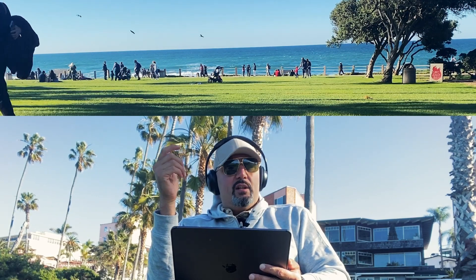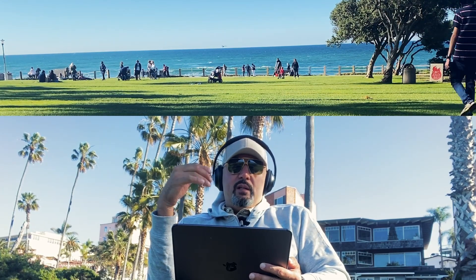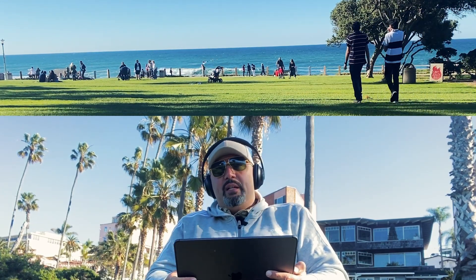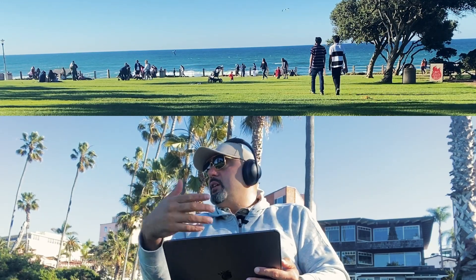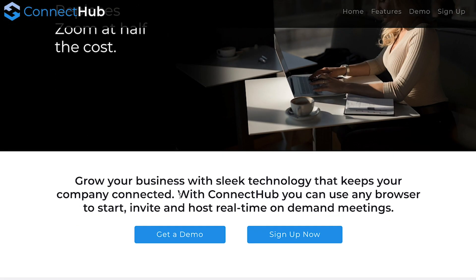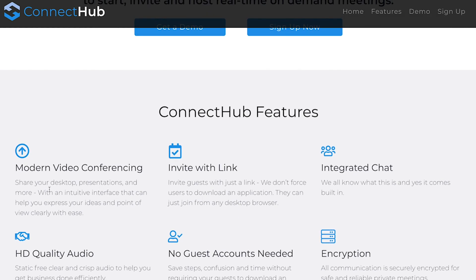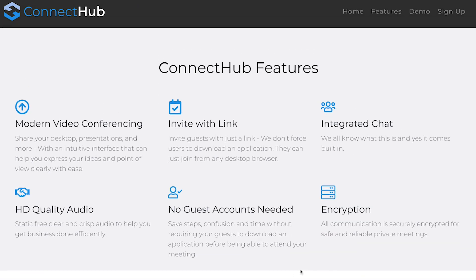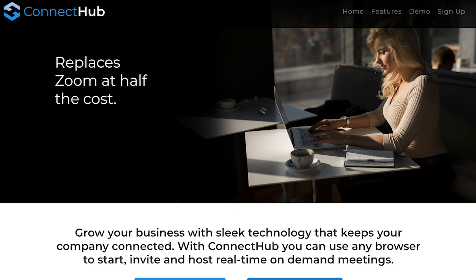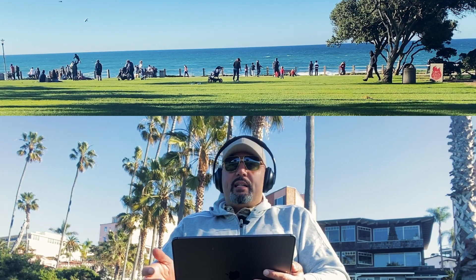Also, just for you guys to know, we actually built our own kind of Zoom — it's called Connect Hub. If you're a subscriber to this channel, you can use it for free. The first 1,000 users will get it for free. After that, it's going to be $3 a month. The $3 a month is basically to cover our hosting fees per account — that's what it essentially costs Zoom to run, so they charge you $20 a month and profit $17 per user per license. That's why they're worth $700 million right now. You can go over to Connect Hub — I can put the link in the description.